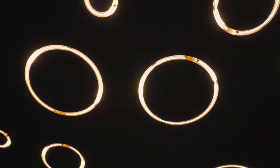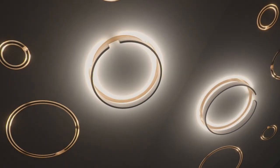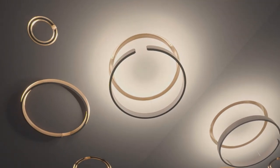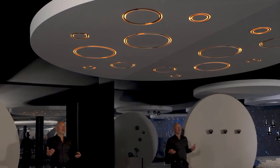This is Mito Cosmo. Mito Cosmo is a new category of luminaires. It's integrated in the ceiling seamlessly and it offers five different options.